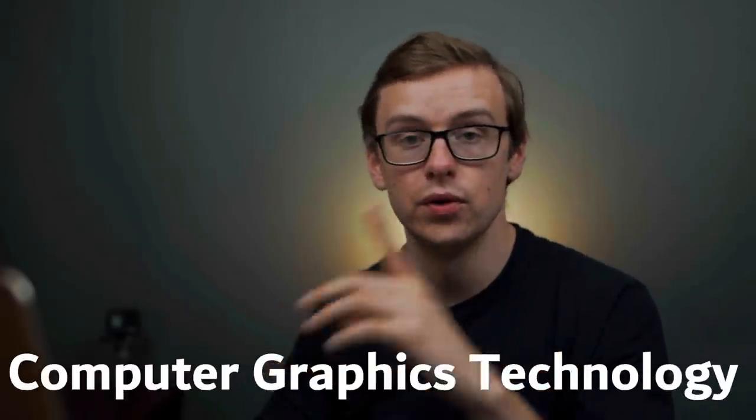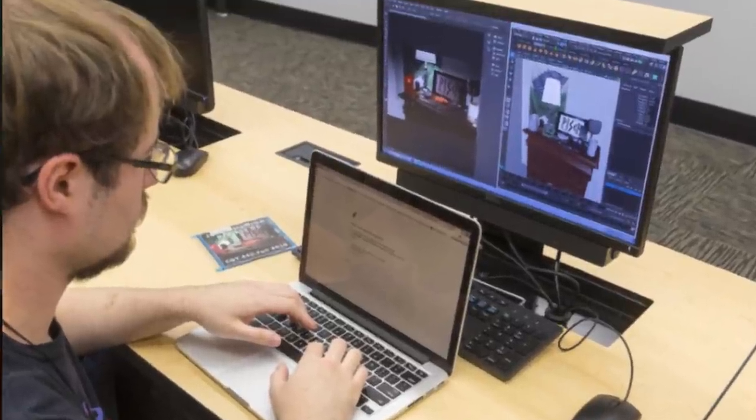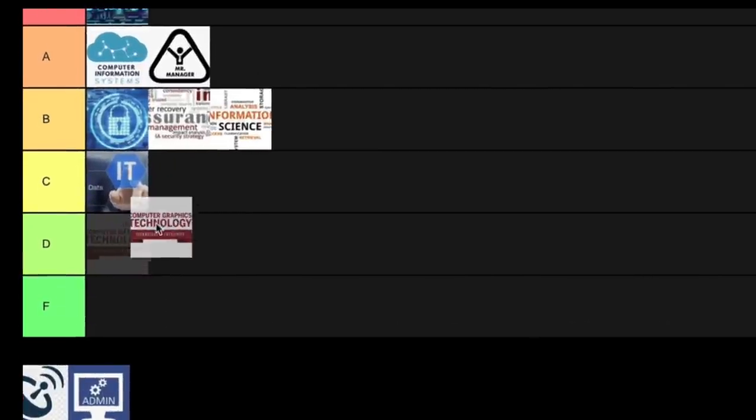Next on the list is computer graphics technology, which combines computer skills with more of a design element. You basically use your creative skills in order to communicate an idea visually. This one could prepare you for a bunch of different careers — industry, advertising, game development, education, entertainment. If you're interested in the arts but also want to be practical and be with the times, this might be a good one to look into. However, comparing it to the other technology degrees, the statistics are not as good, and so for that reason this one is going into D tier.